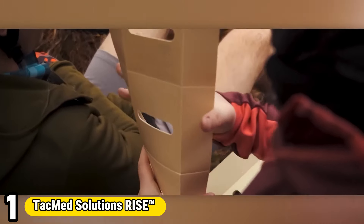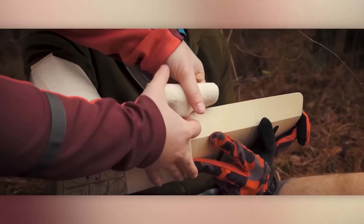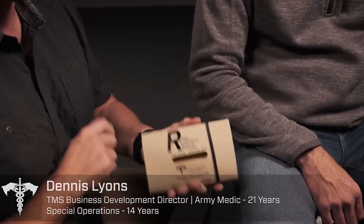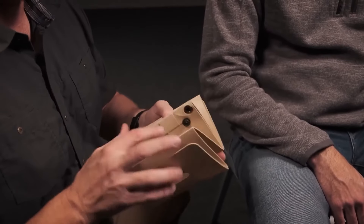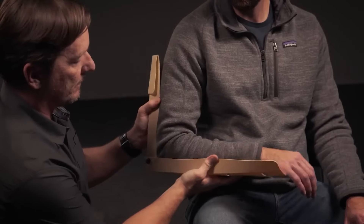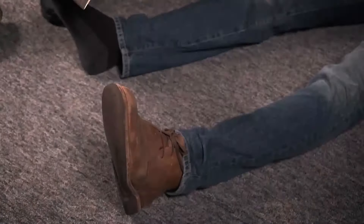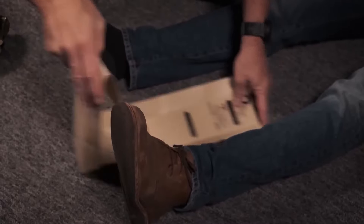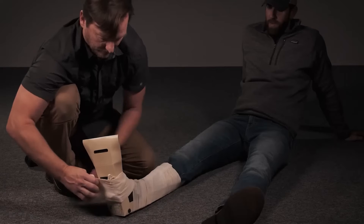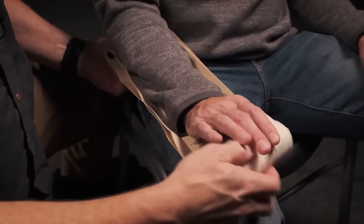Number 1: Takmed Solutions Rise. The Takmed Solutions Rise isn't quite a gadget in the traditional sense, but it is a crucial tool for survival situations. This compact, lightweight splint is designed for stabilizing fractures and supporting pelvic injuries in the field. Born from battlefield experience, the Rise boasts intuitive application even under stress. Its dynamic hinges allow it to transform into a straight splint, 90-degree angle brace, or even a pelvic binder. Made from a durable, saltwater-resistant polymer, it easily fits into most individual first-aid kits (IFACs), making it ideal for medical professionals, first responders, and prepared citizens. By preventing further injury during transport, the Rise can be a critical addition to your survival gear.